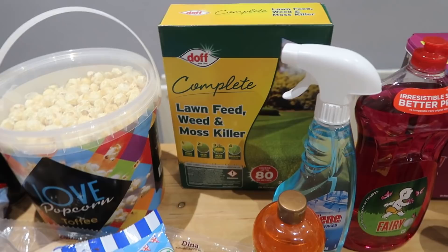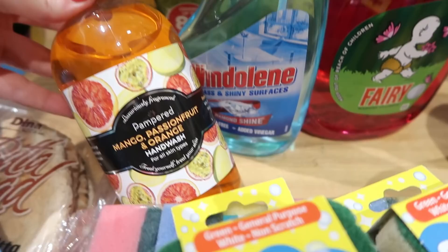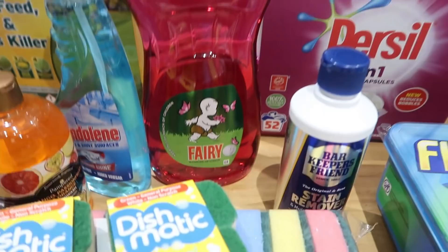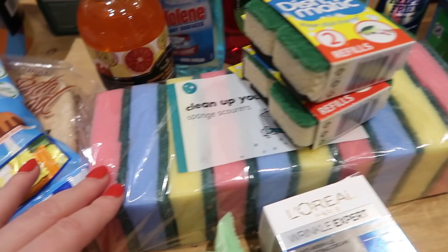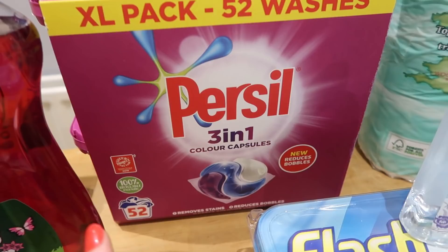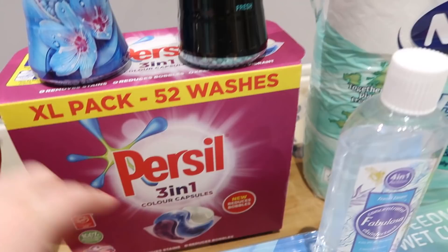Now onto the cleaning and toiletry section. My husband picked up some lawn feed weed killer covering up to 80 meters for about five pounds. Some mango, passionfruit and orange hand wash — 500ml for 89p. Windolene glass cleaner, large Fairy at two pounds — I think it's ylang ylang scented. Dishmatic refills at 89p — always good to stock up. Some sponges under a pound and Bar Keepers Friend for £1.50. For laundry, I went for Persil 3-in-1 capsules — 52 in a duo pack for £7.99, great value compared to the individual packs.